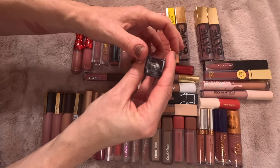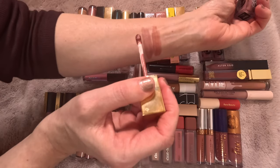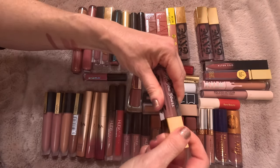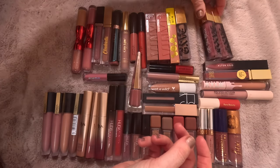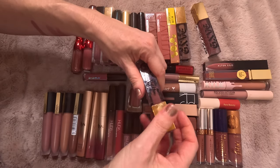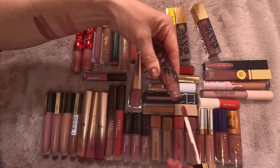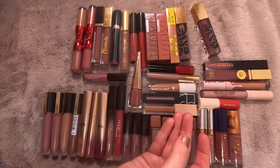My favorite from Give Beauty is Tomboy — by far my absolute favorite. I love it. These also smell like vanilla. I'm definitely keeping Tomboy. Then I have Flannel — I just don't like it on me. I think it's a pretty color, but it's a little too dark for me. I can make it work, but with my collection as it is, I don't need to keep something just to make it work, so I'm going to declutter that one.